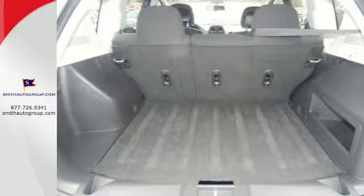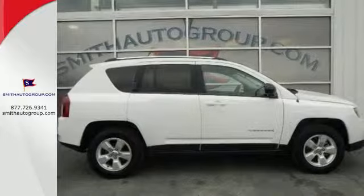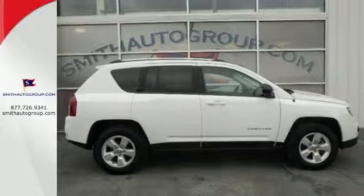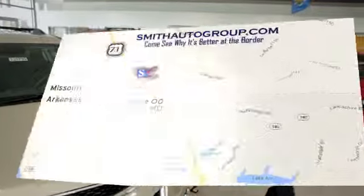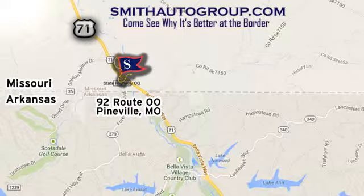You'll fit in anywhere in this compact SUV. Test drive this Compass today. Come see why it's better at the border. We're conveniently located at 92 Route 00 in Pineville, Missouri, online at smithautogroup.com.